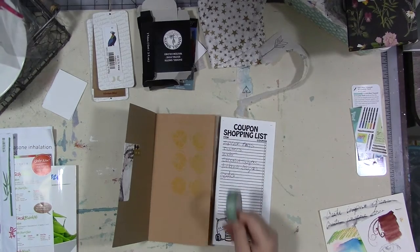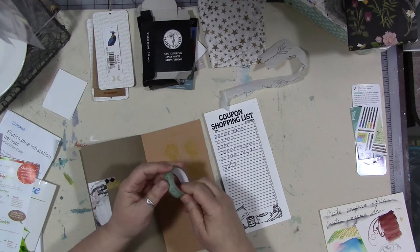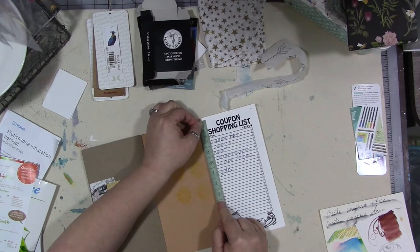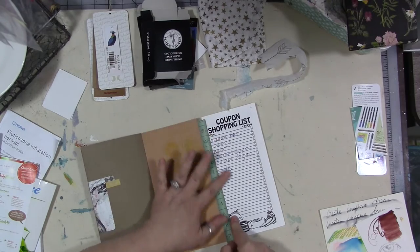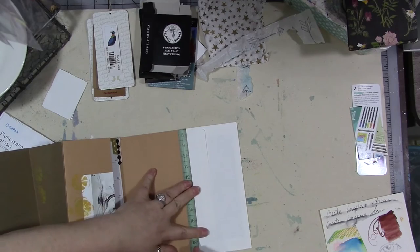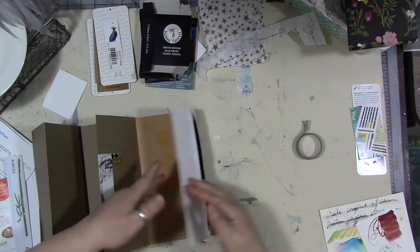Let's get some washi tape. I have a bunch of this measuring tape washi tape — I've had it forever, it was one of the first washi tapes I ever bought. I love it, but there's no sense hoarding it, let's use it up. Not all washi tape is created equally, and some of it is not very sticky. If the one you're using is not very sticky, you might want to put some glue or something underneath it.